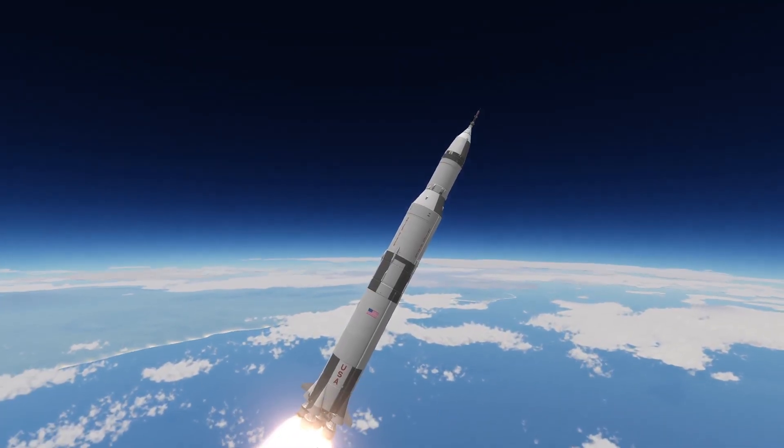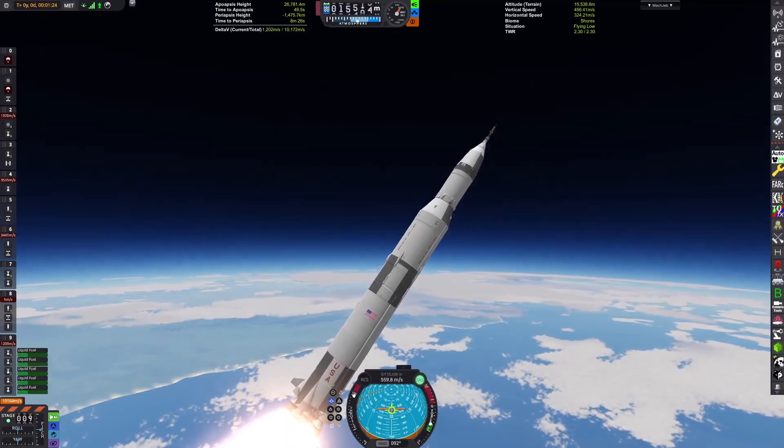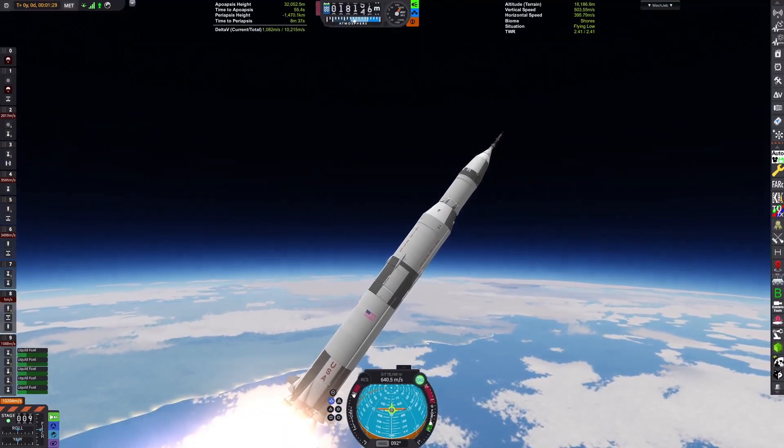It's an extended Gemini spacecraft, so it actually couldn't fit three. It was designed for recovery in case of emergency whilst in orbit around the Moon, and I decided to repurpose this concept to rescue two ships instead of three as in the real-life proposal.